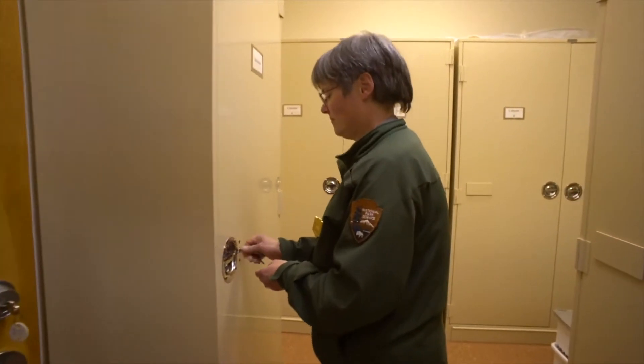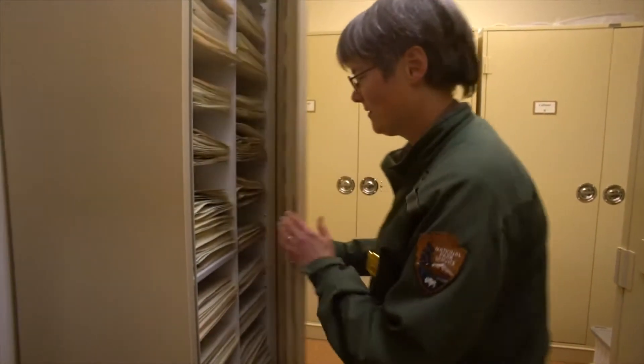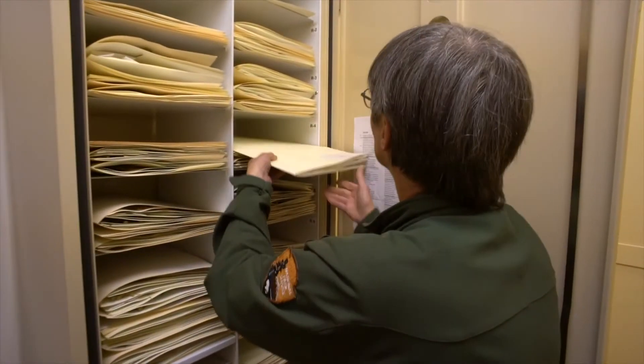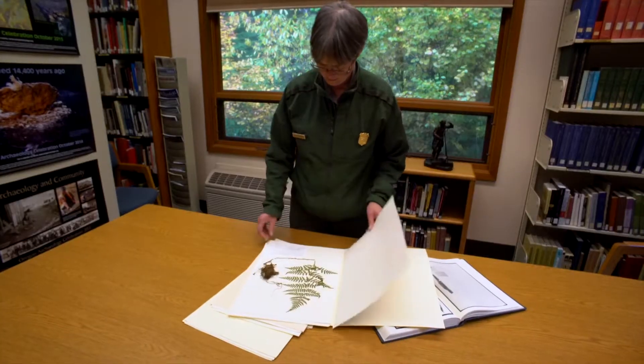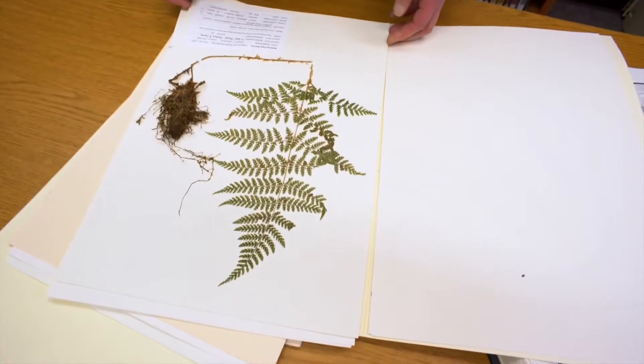Today, the park's herbarium includes samples of these same species, as well as 134 other specimens. Changes in forest and vegetation health can be more readily detected if you have a good understanding of the landscape as it was and as it is now.